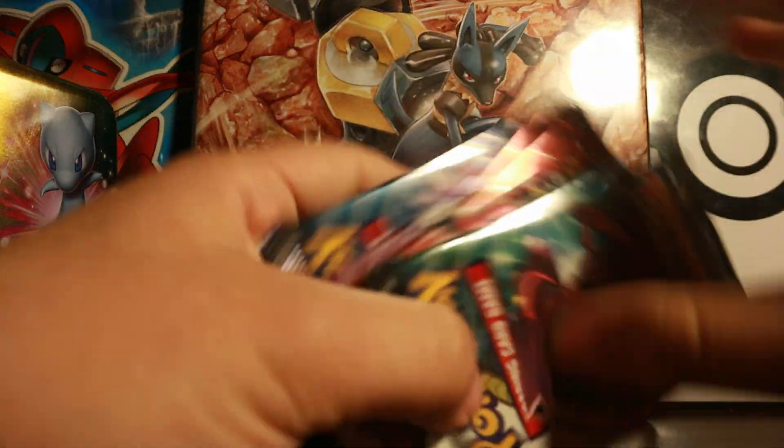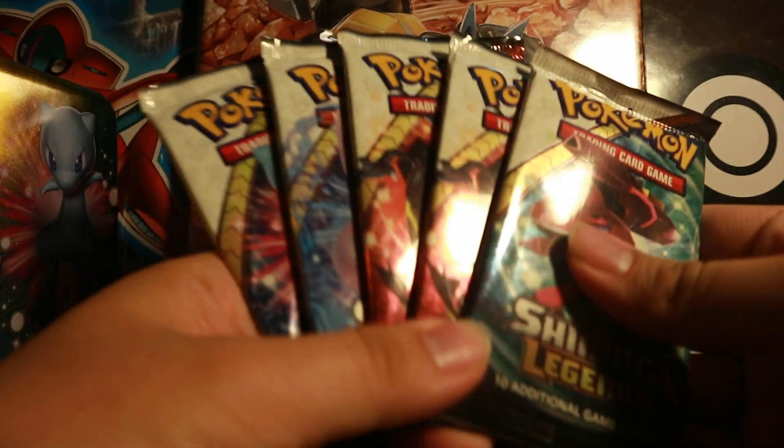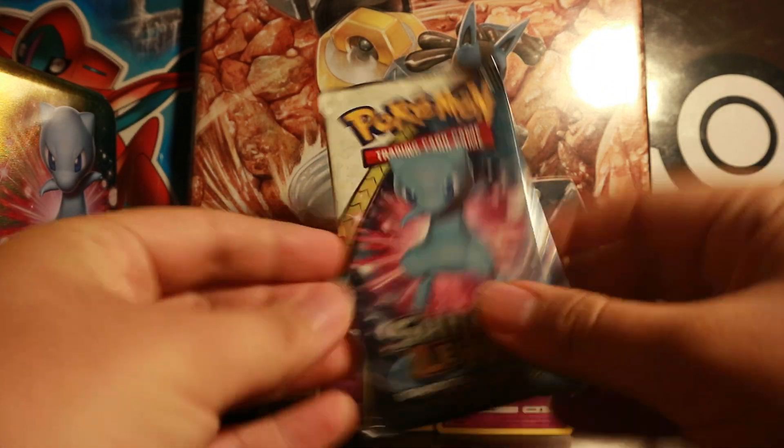Now we have our five booster packs. Let's see what we get — starting off with the Shining Legends Mew pack.